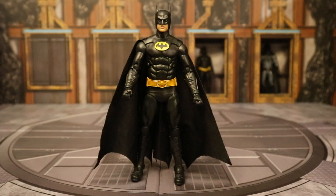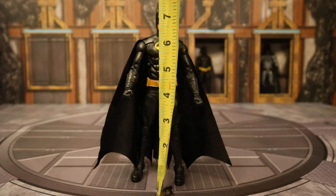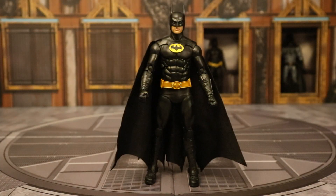Now taking a pretty good look at both the figure and his lack of accessories. Let's check out his height. From bottom to the top of his head he's standing at about 7.25 inches tall, which translates to about 18.5 centimeters. If you go to the top of the ears, about 7.6 inches tall.